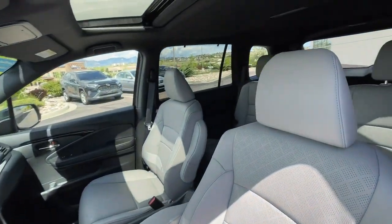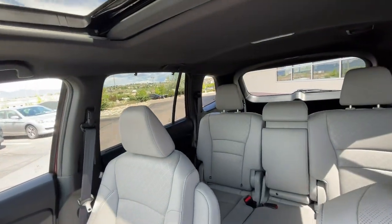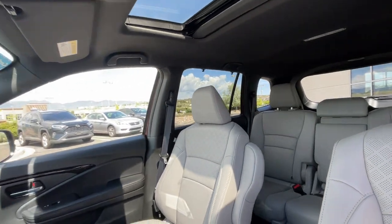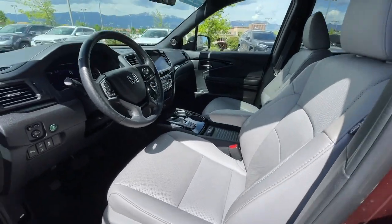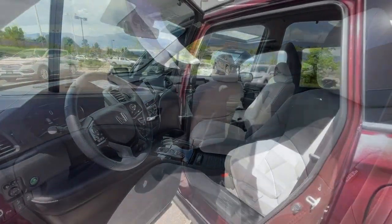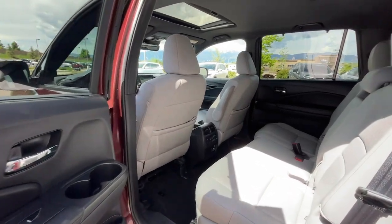Heated steering wheel, heated and/or cooled front seats, Apple CarPlay and/or Android Auto, pre-collision system, navigation system, moonroof, keyless entry, power passenger seat, heated rear seat, heated mirrors.